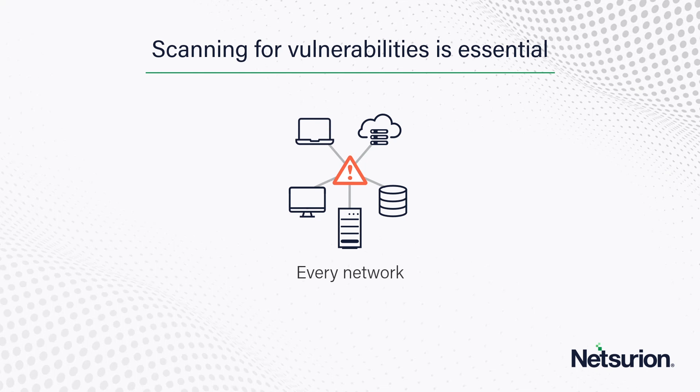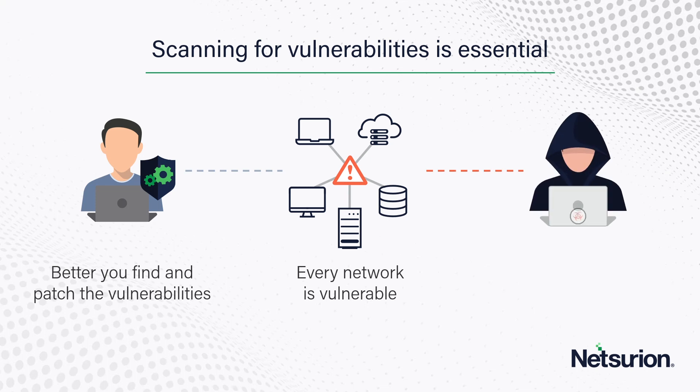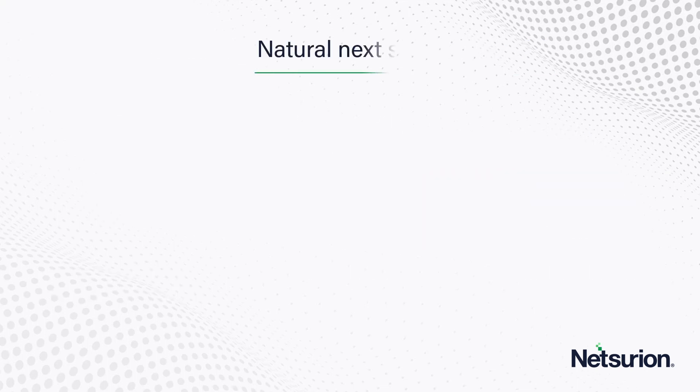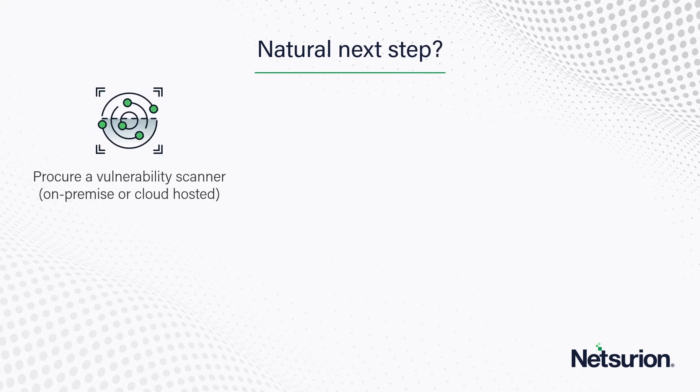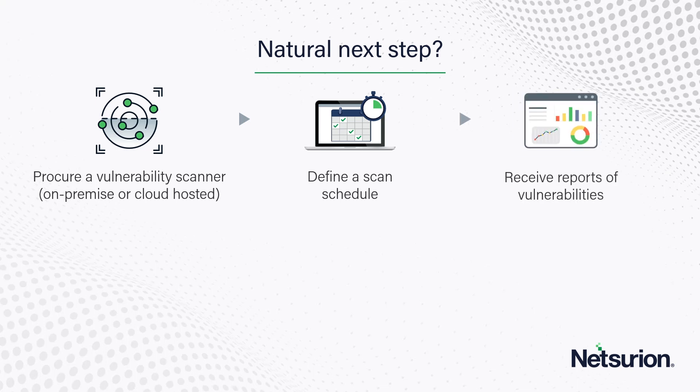Every network is in fact vulnerable, and it's better that you find and patch these vulnerabilities rather than the attacker find and exploit them. Get a vulnerability scanner — available both as on-premise software as well as cloud-hosted solutions. Define a scan schedule to go against your assets and then begin to receive reports of vulnerabilities.